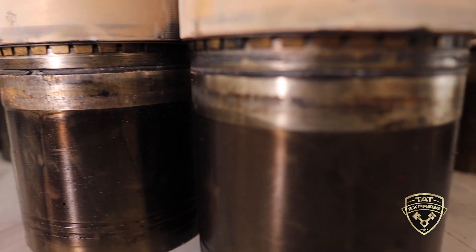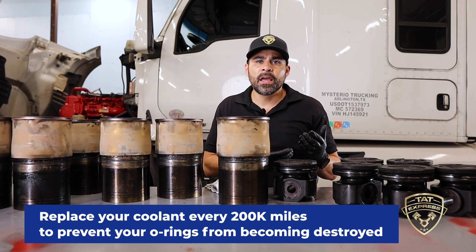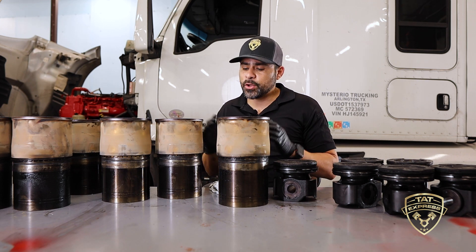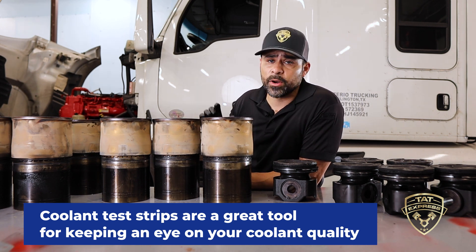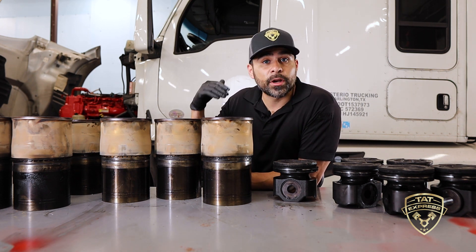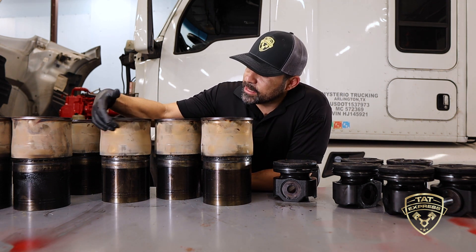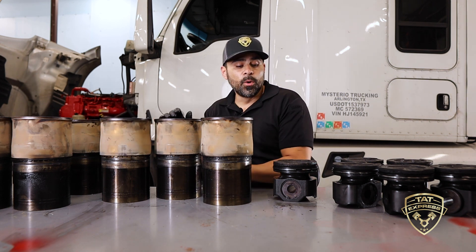You can see on these O-rings there's a section completely missing. To prevent this from happening, replace your coolant often — at least every 200,000 miles — and do a coolant flush. Keep your coolant levels correct by ordering coolant test strips online. Make sure you test the coolant when it's not hot — don't open the cap when it's under pressure. Changing it every 200k will keep your coolant fine and slow down corrosion. As you can see, the liners are in good condition on the outside — it's these liner O-rings that actually failed.